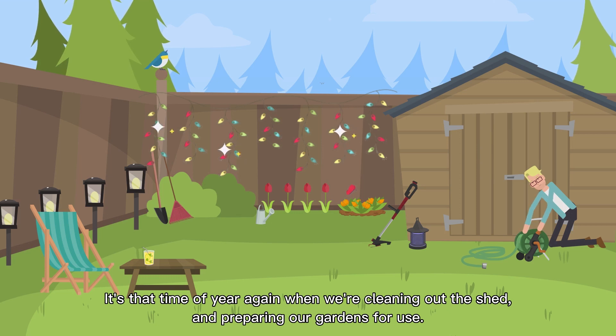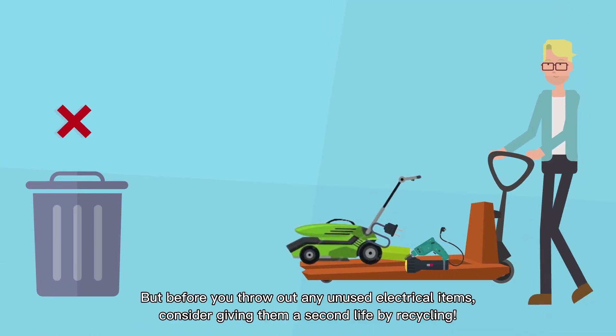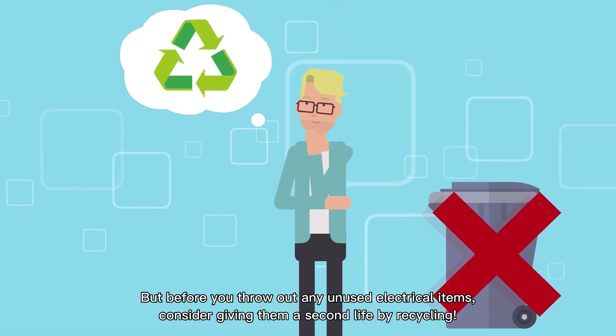It's that time of year again when we're cleaning out the shed and preparing our gardens for use. But before you throw out any unused electrical items, consider giving them a second life by recycling.